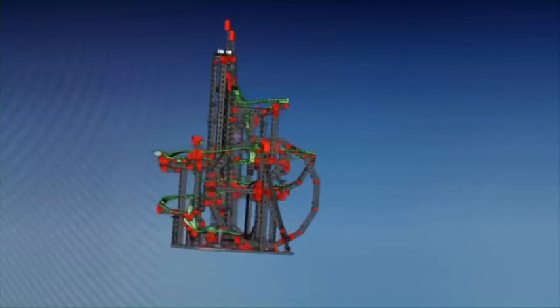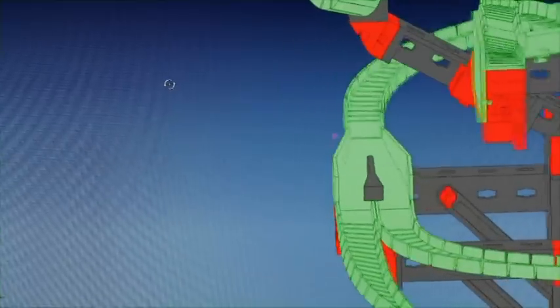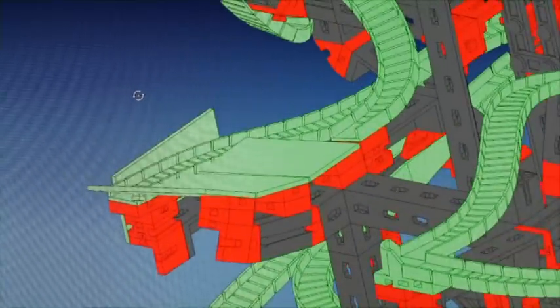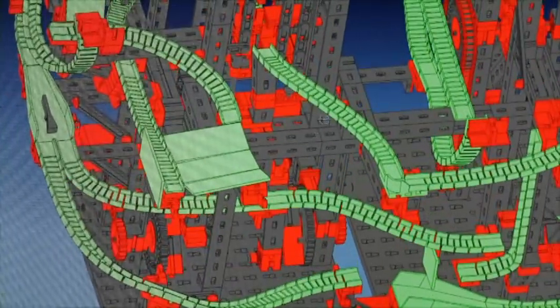On the computer, the engineers develop a stream of new ideas designed to help people experience and understand physical laws like acceleration or inertia.